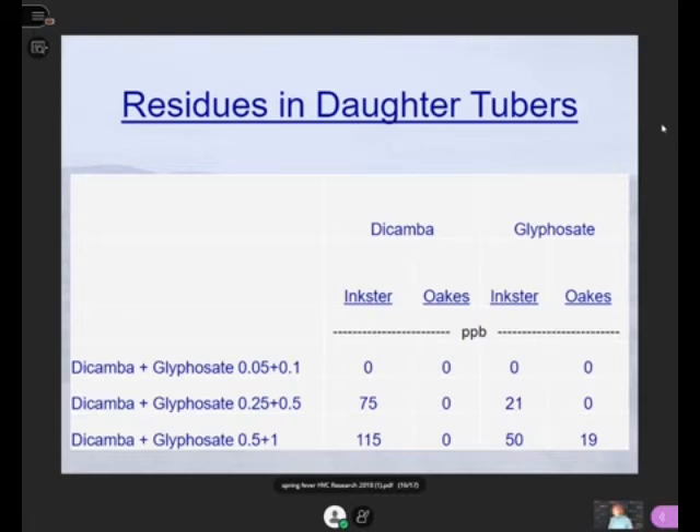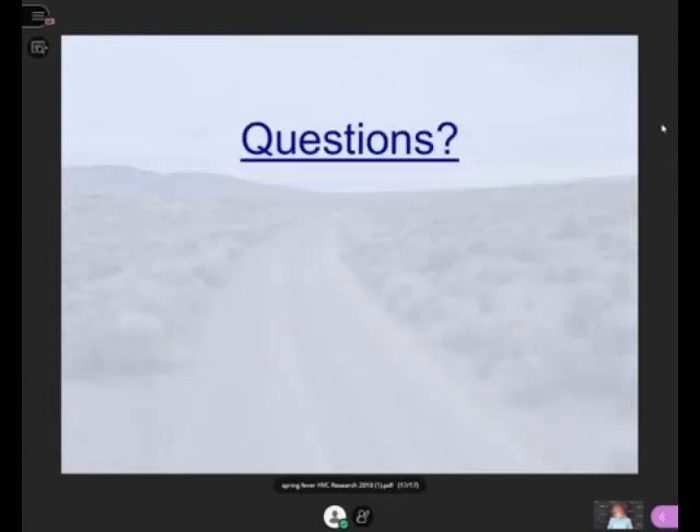I have a graduate student now who is going to be looking at what environmental stresses cause this problem, so we can help growers have seed that isn't going to be injured. We know that dicamba still — even with some new rules and regulations — is going to be available for soybean growers to use.